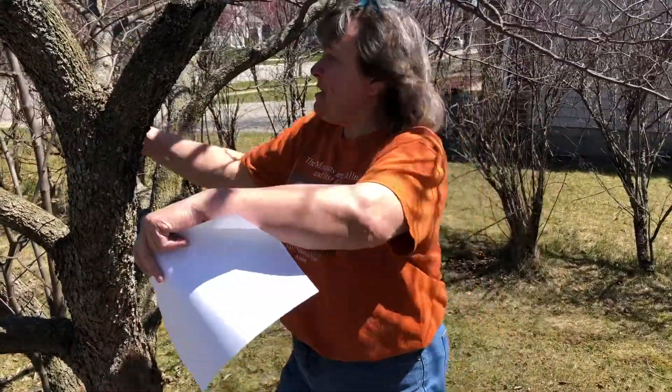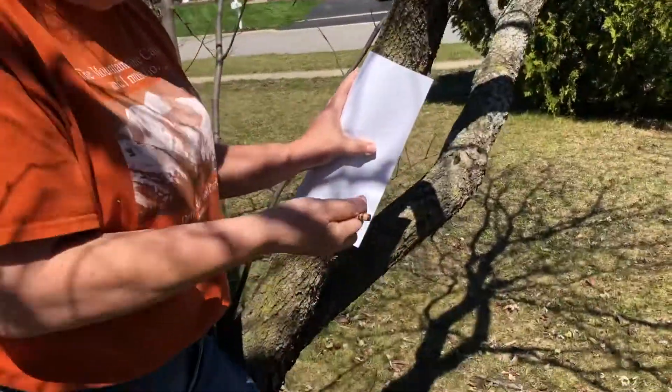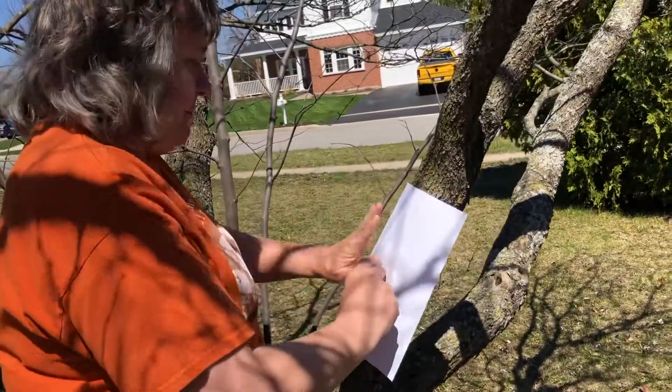And here's my tree. Oh, I love this tree. I'm going to use my brown crayon to make the bark.